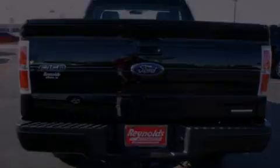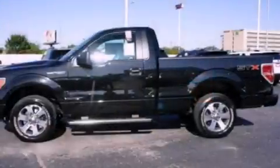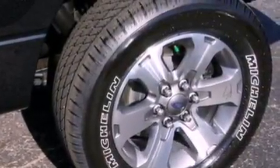All of the following features are included: a double wishbone independent front suspension, a low tire pressure indicator, traction control and stability control systems, 17-inch wheels, an engine immobilizer theft deterrent system, and 12-volt power outlets.